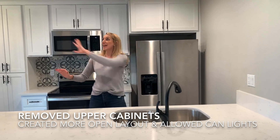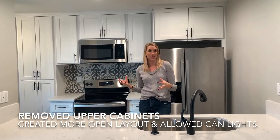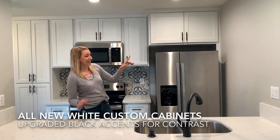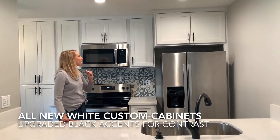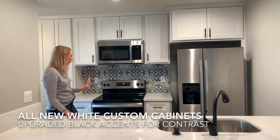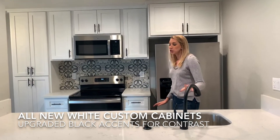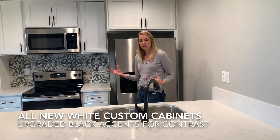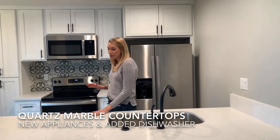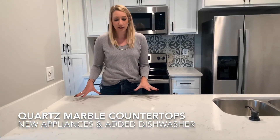In this kitchen we used to have cabinets running across here and it was horrible because you couldn't see into the living room and the kitchen felt small and enclosed. So we took those out, added nice bright can lighting, and did all new cabinets. These are actually custom cabinets — very affordable but really nice for the space because they were built specifically for this smaller sized kitchen. We went white to keep everything bright, with dark matte black accents to contrast. We also added quartz countertops that look like marble — very on trend right now, buyers love them, and they're extremely durable.